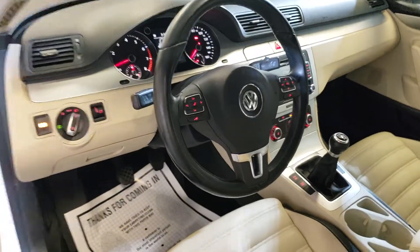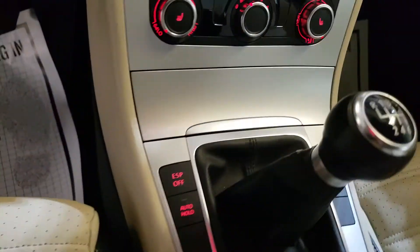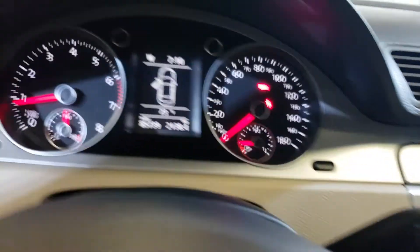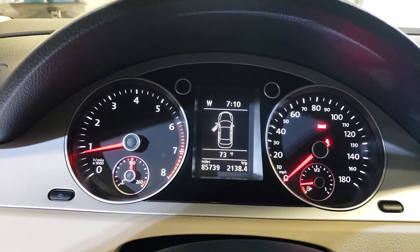Got Bluetooth, got touch screen, 6-speed manual, climate control. No warning lights on, 85,000 miles.